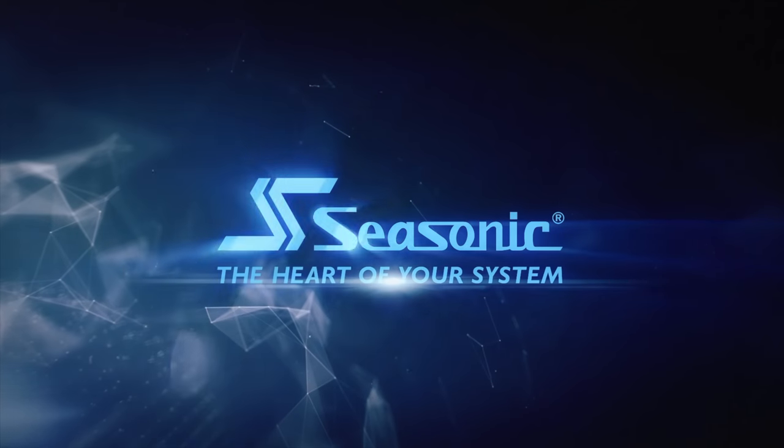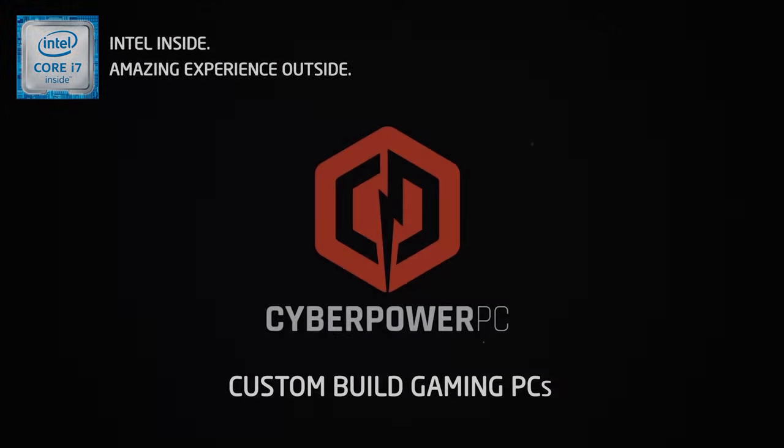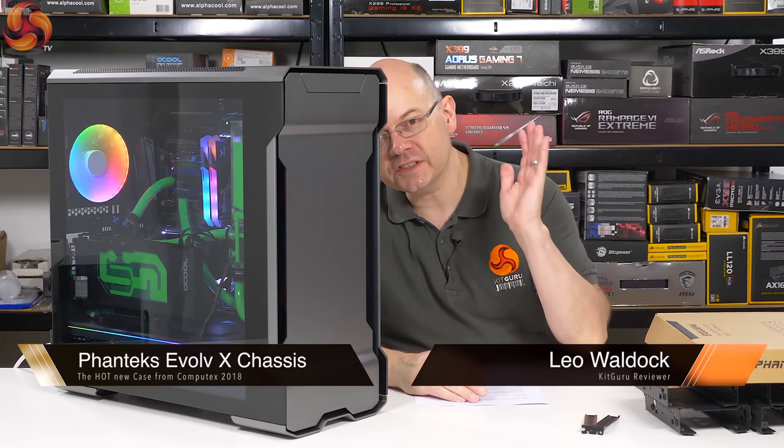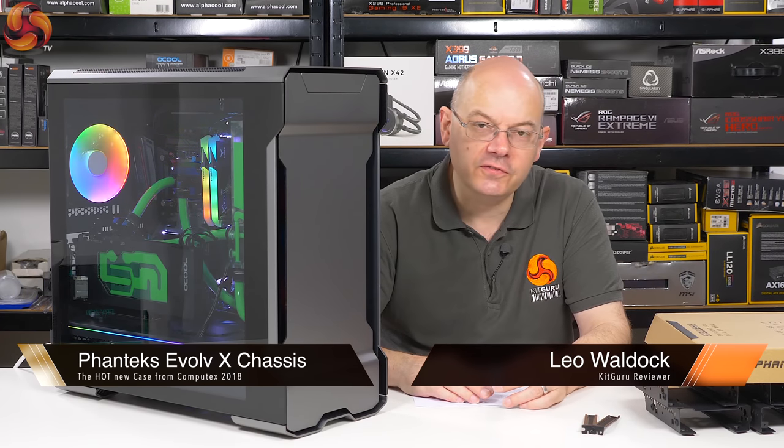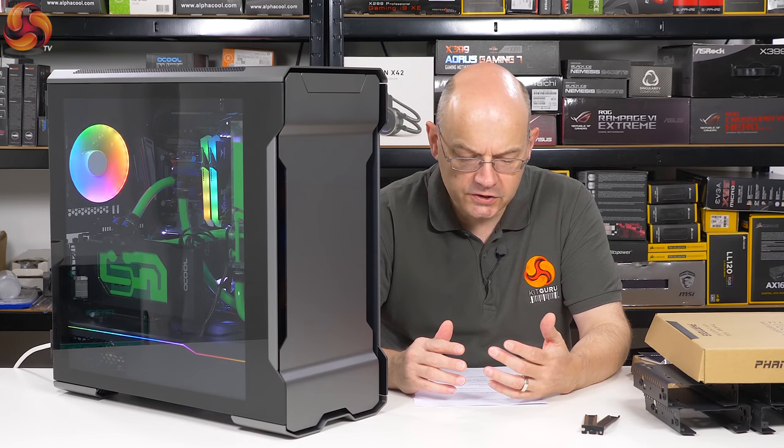See Sonic, the heart of your system. I'm the Awarded for KitGuru, and this case is the Phanteks Evolve X, arguably the star of the show at Computex 2018.